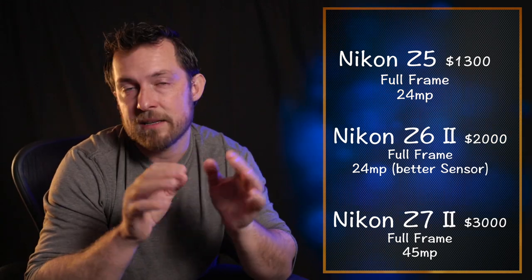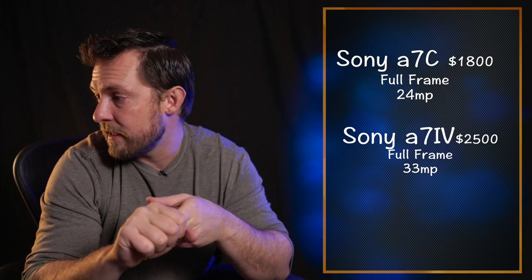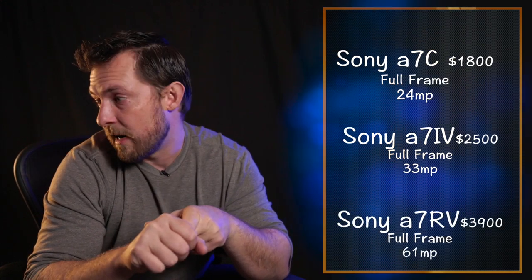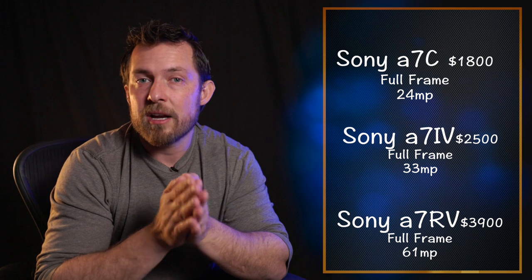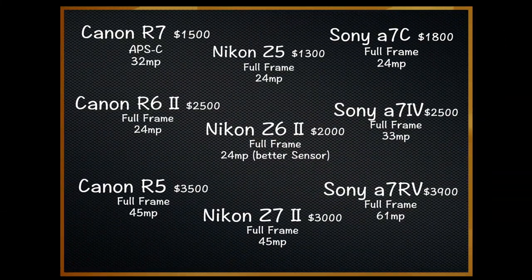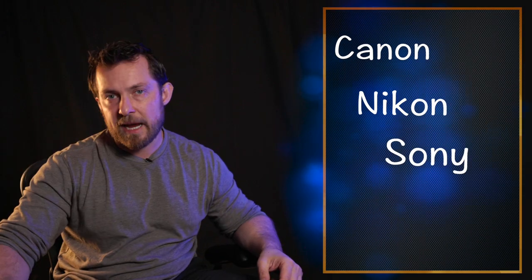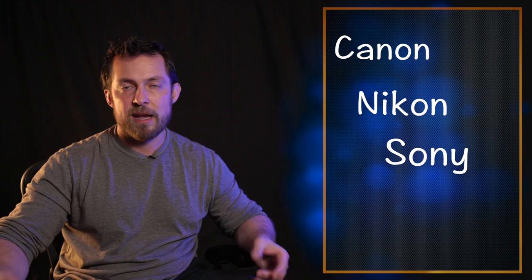Nikon has the same lineup as Canon at slightly lower prices. Sony has a very similar lineup: the 7C at $1,800, the Alpha 7 Mark IV at $2,500, and the 7R V at $3,900. So Nikon tends to be the least expensive, Sony a bit more expensive, and Canon is somewhere in the middle.